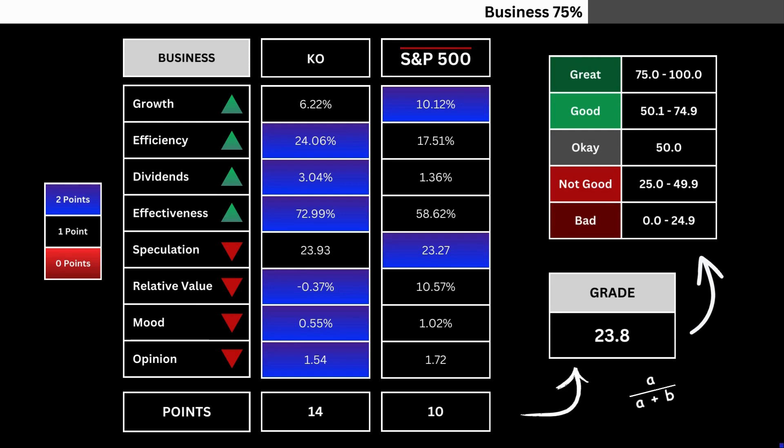Here are our comparison metrics. Each metric will be given either 0, 1, or 2 points. That is then translated into a grade by getting the company's points and dividing it by the combined total of both stocks.